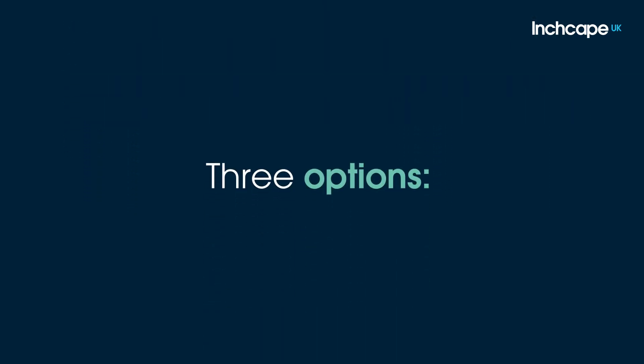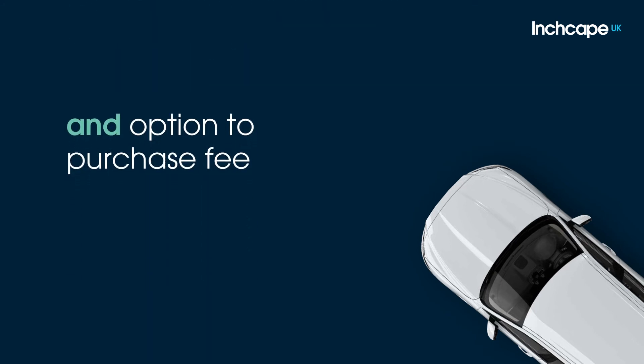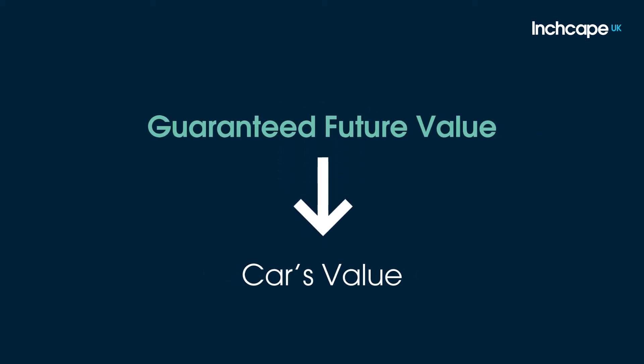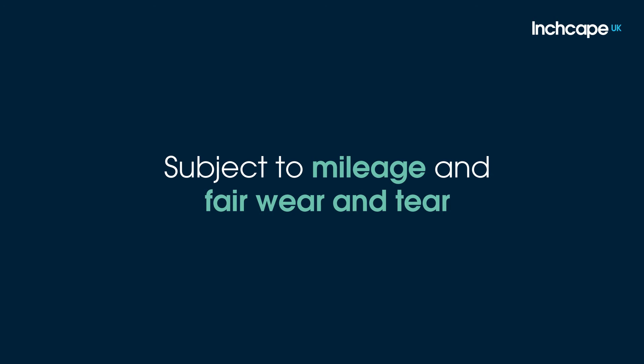When you reach the end of the contract, you have three options. Retain: you may still love the car and want to keep it. That's no problem, as you simply pay the guaranteed future value and option to purchase fee, and then the car is yours. Return: if you were to find the car's value is lower than the guaranteed future value, that's no problem either, as PCP provides you with a level of protection against any unexpected depreciation. You can simply give the car back with nothing to pay, subject to mileage and fair wear and tear.